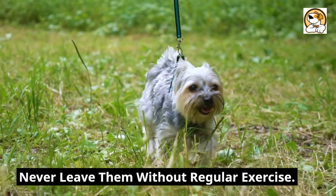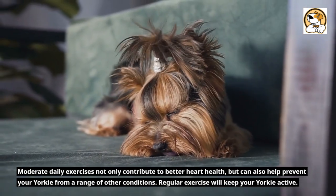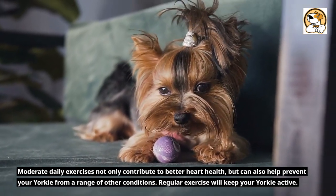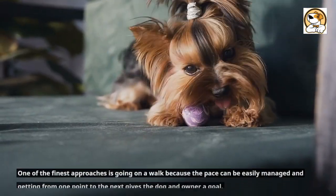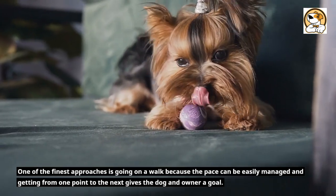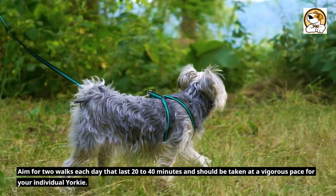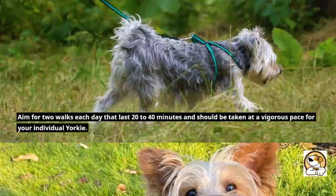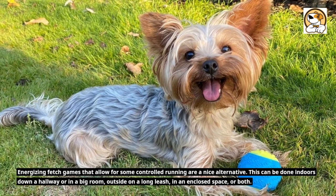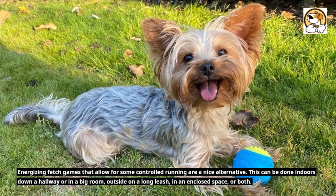Never leave them without regular exercise. Moderate daily exercise not only contributes to better heart health, but can also help prevent your Yorkie from a range of other conditions. Regular exercise will keep your Yorkie active. Aim for two walks each day that last 20 to 40 minutes at a vigorous pace. Energizing fetch games that allow for some controlled running are a nice alternative, done indoors down a hallway, in a big room, outside on a long leash, or in an enclosed space.